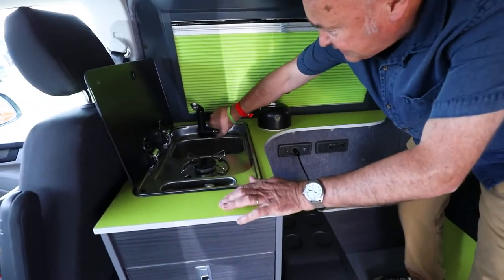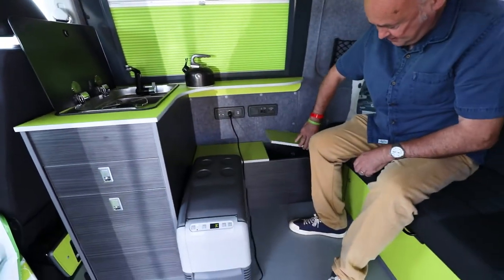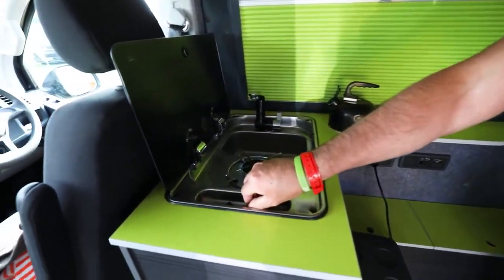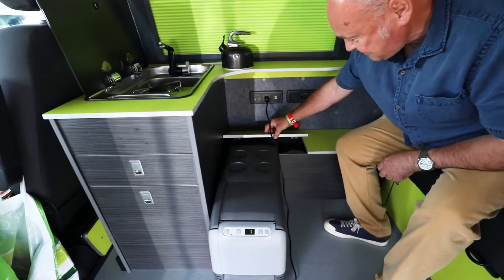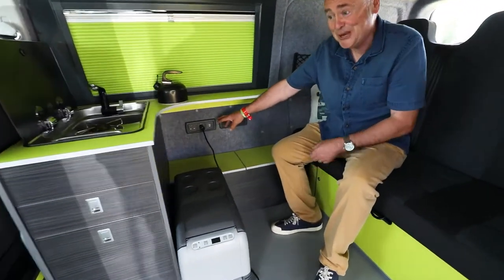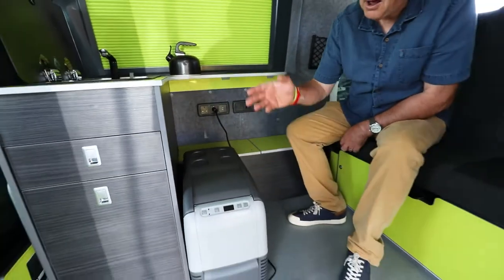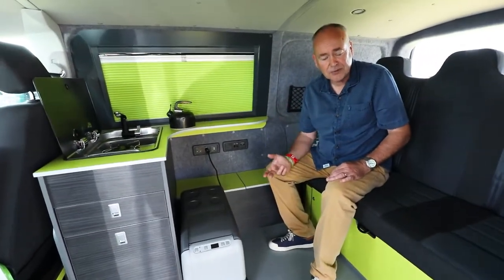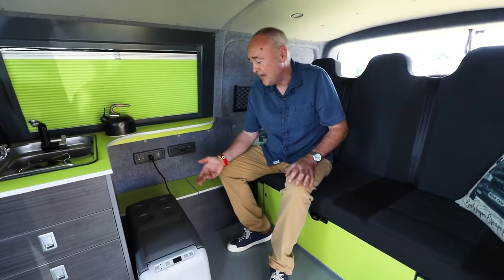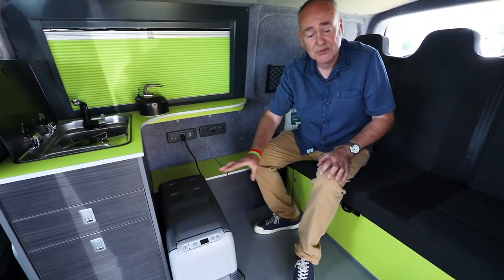It does have a sink with a flip-up tap, and the water is stored under here. It also has a grill, and the gas is under here as well — very well designed and out of the way. I've also got a USB charger. I was offered a fridge in here but it would've been very small, so Kenny advised me — he's got one himself — to get a Waeco automatic fridge, which is absolutely brilliant.